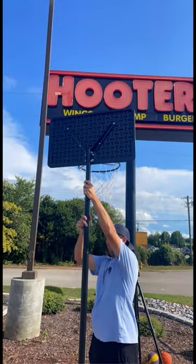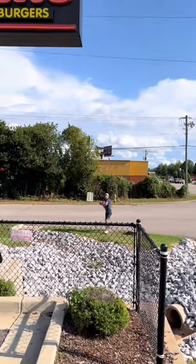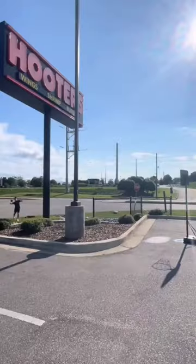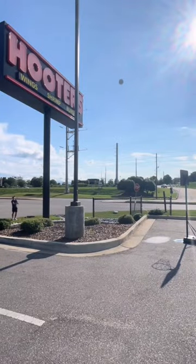After that, we moved on to the huge sign. The sign is over 30 feet tall, so it took some strength to get the ball over.